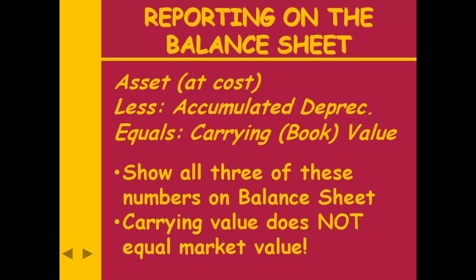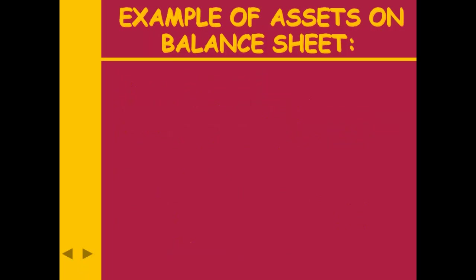I prefer the term 'carrying value' over 'book value' because when students hear 'book value,' they think of Kelly Blue Book — the market value of a car. What we are not trying to do is make this book or carrying value equal the market value, for two reasons. Number one, market values are subjective — if we got five people in the room and asked them to decide on the market value of a building, we'd get five different answers. Secondly, they're not stable — look at real estate prices, they've gone up and down. We don't try to match market value because it's a moving target. Instead, the book or carrying value simply represents how much of the asset's cost we have not yet depreciated.